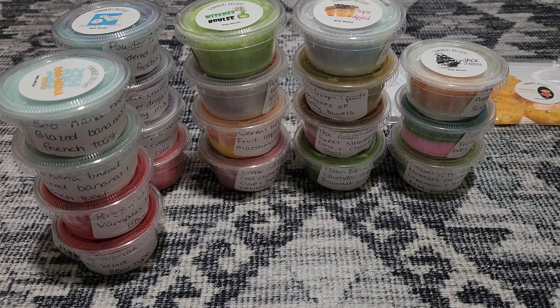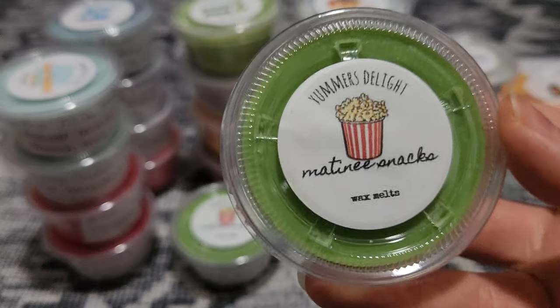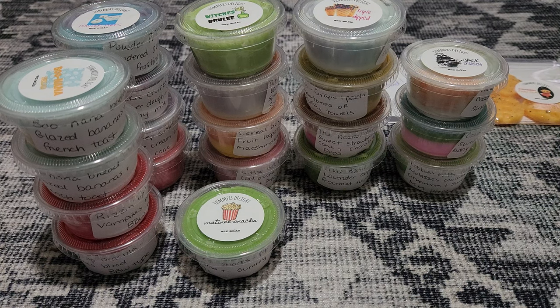I dropped them — okay, next one. I got two of this as well — this is Matinee Snacks, and this is Popcorn, Mountain Dew, and Gummy Bears. The popcorn and the gummy bears is definitely on the bottom because you get that mixture — it's like candy but buttery. And then on the top you get the Mountain Dew, which leans like lemon lime fizzy pop, but it's not super fizzy. I like it, it's really nice. I love her popcorn blends.